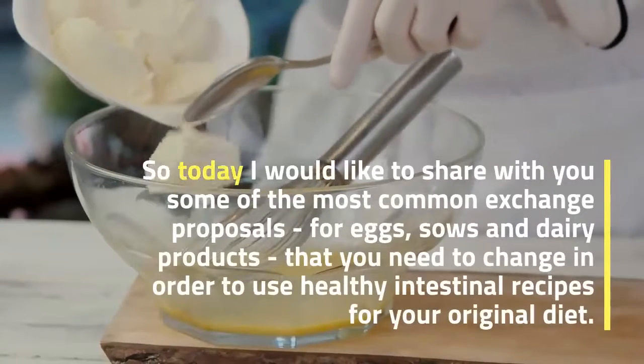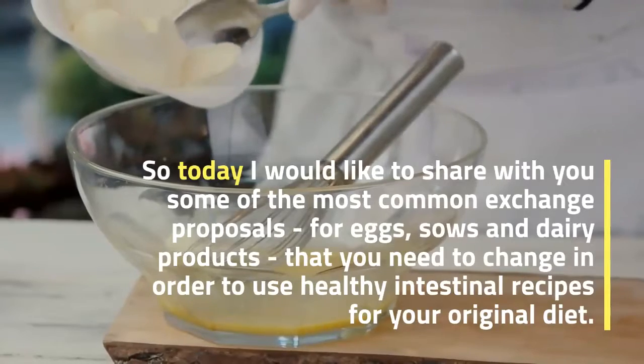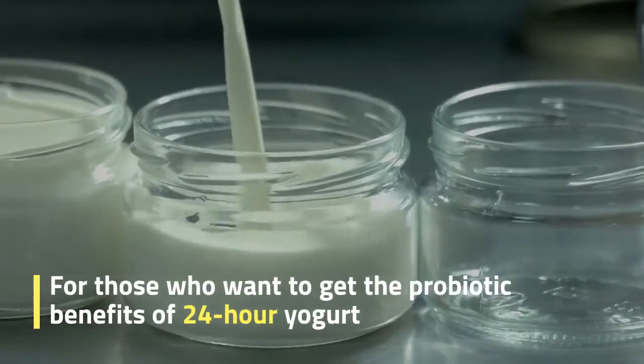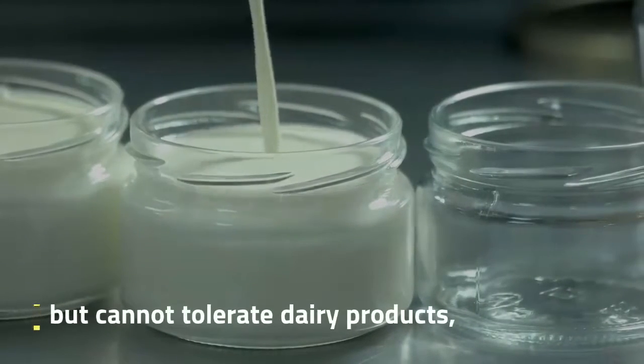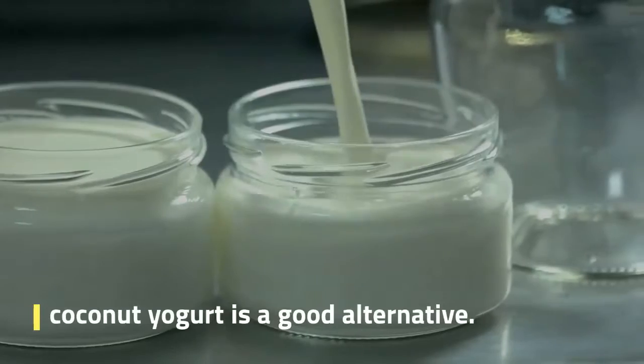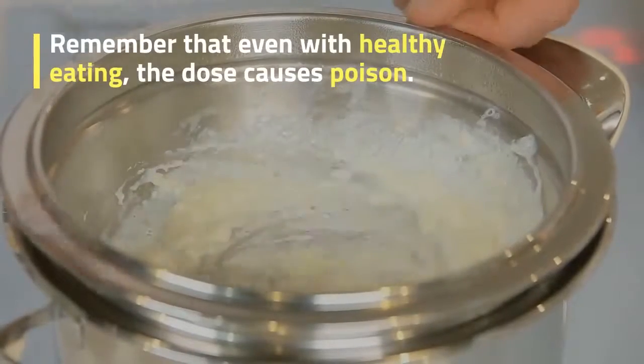Today I would like to share some of the most common substitution proposals for eggs, dairy, and dairy products that you need to change in order to use healthy intestinal recipes in your original diet. For those who want to get the probiotic benefits of 24-hour yogurt but cannot tolerate dairy products, coconut yogurt is a good alternative.